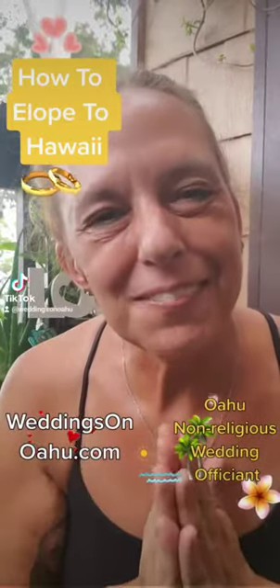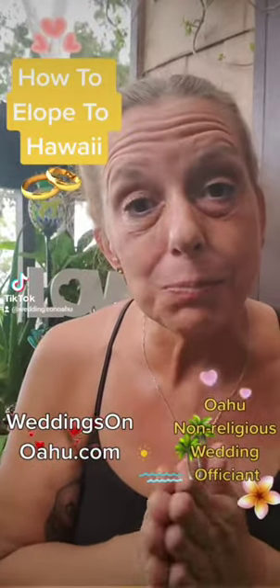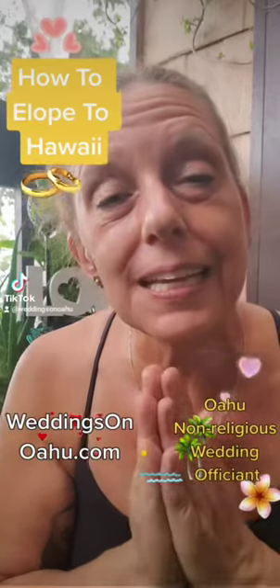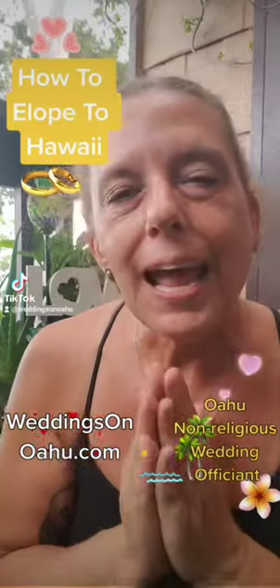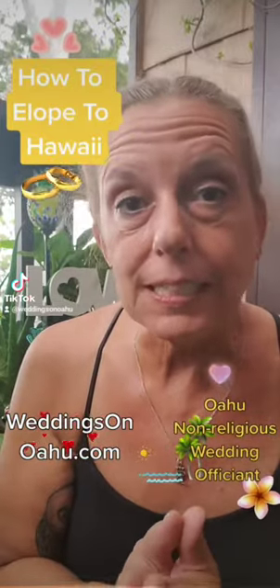Aloha! I'm Hawaii wedding officiant Kim Cronella and today I have tips for couples that are interested in eloping to Hawaii. I am located on the island of Oahu and it is actually very easy to elope to the Hawaiian Islands.